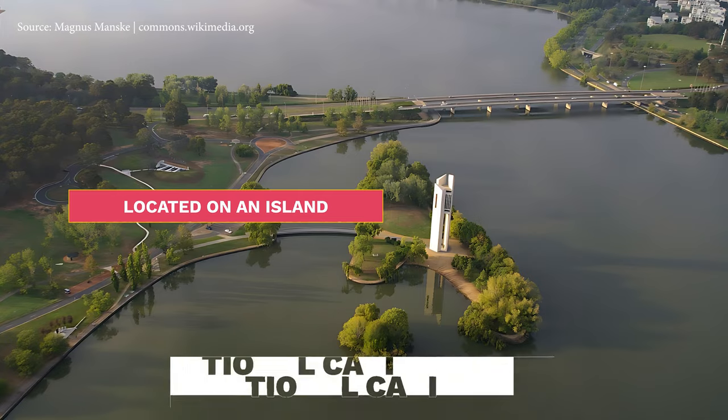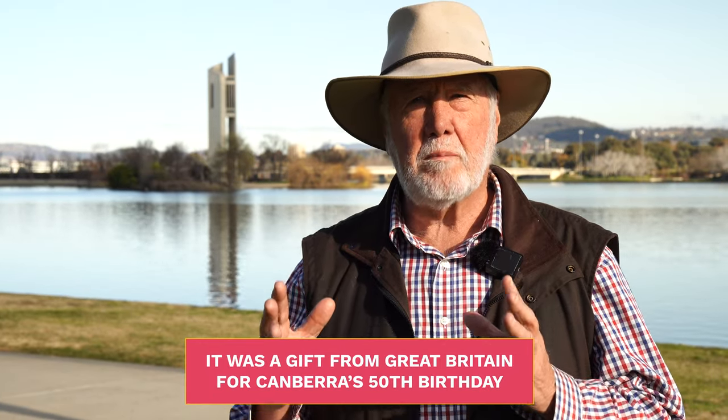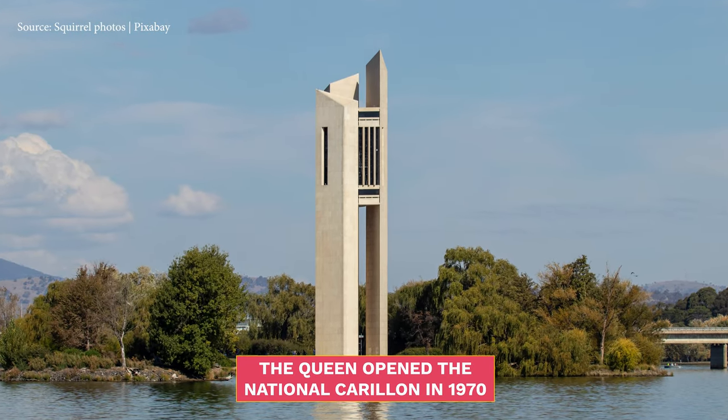Behind me is the Carillon. The Carillon is a musical instrument located on an island in the middle of Lake Burley Griffin. It was donated to the Australian people by the people of Great Britain for the commemoration of Canberra's 50th birthday. The Queen came to Canberra in 1970 and opened the Carillon.